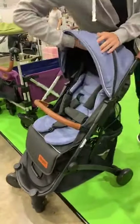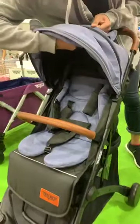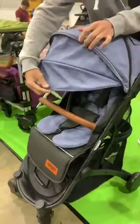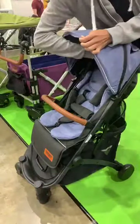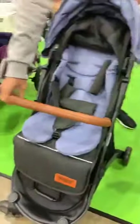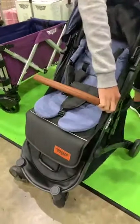It has a full canopy that covers all the way through. If you don't want it fully extended, you can keep it here. The handlebar can be adjusted from one side or the other side as well.